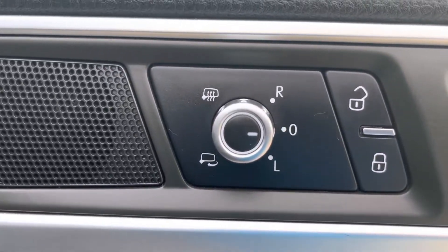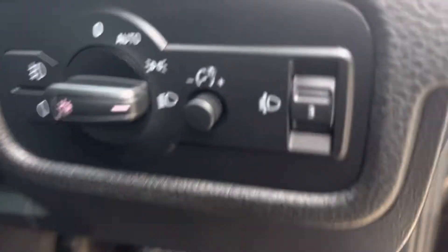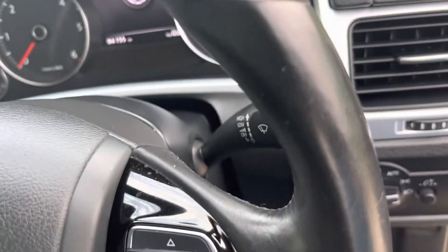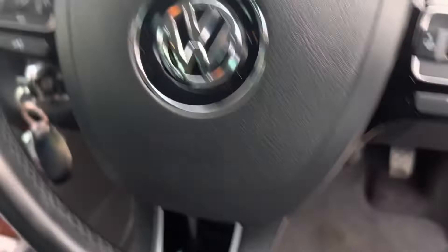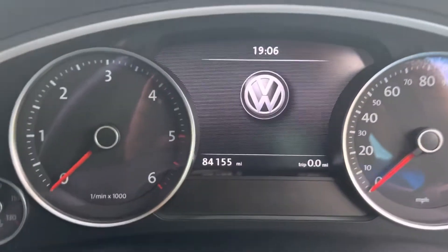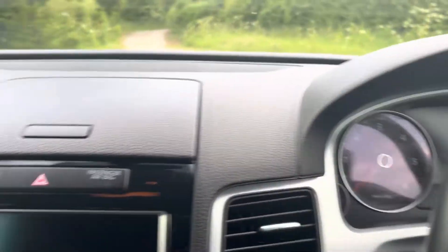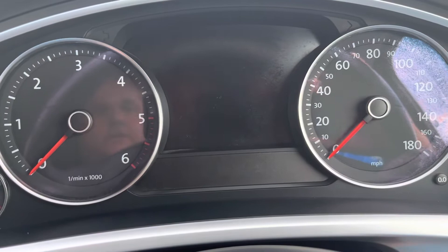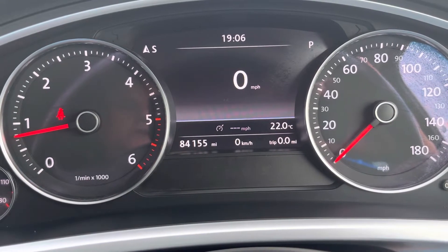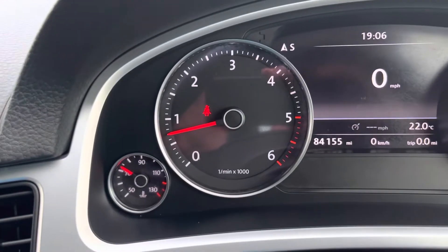Electric door mirrors, electric windows, lights and fog lights, dash controls for the radio, and also cruise control. 84,000 miles. I'll turn the ignition on — fires straight up, all the warning lights come on and then go off. The only one remaining is the seatbelt warning light.